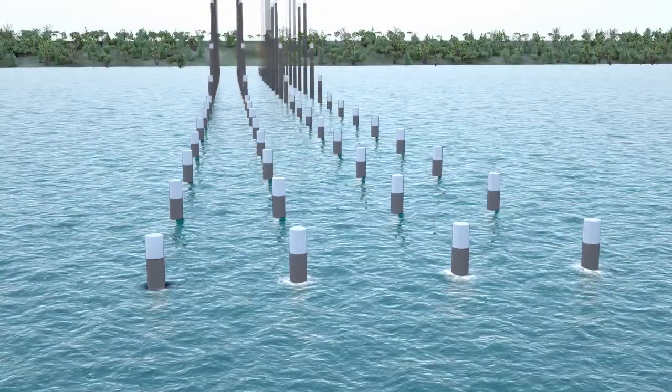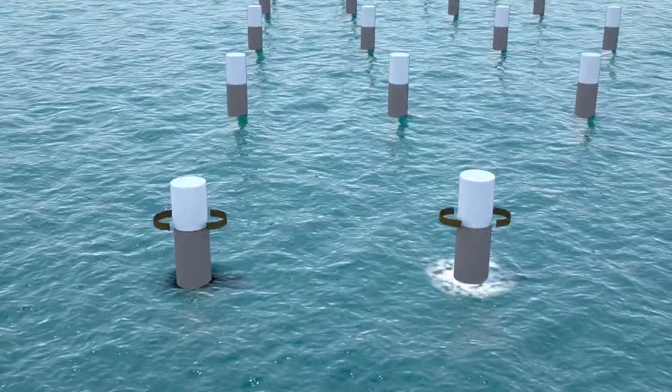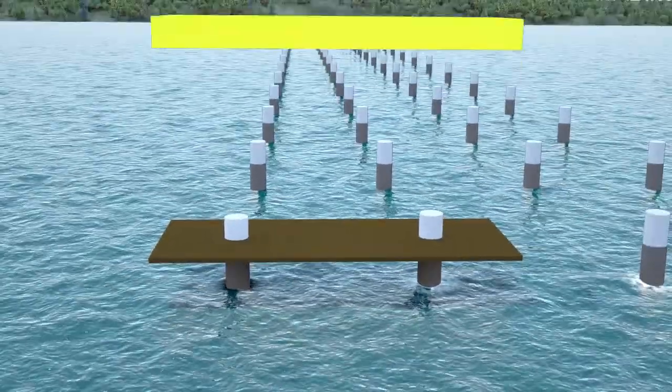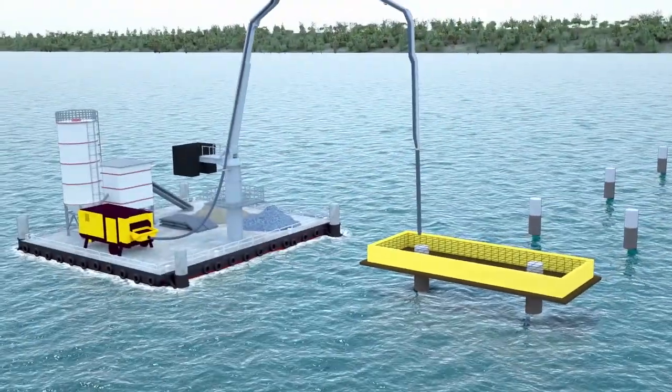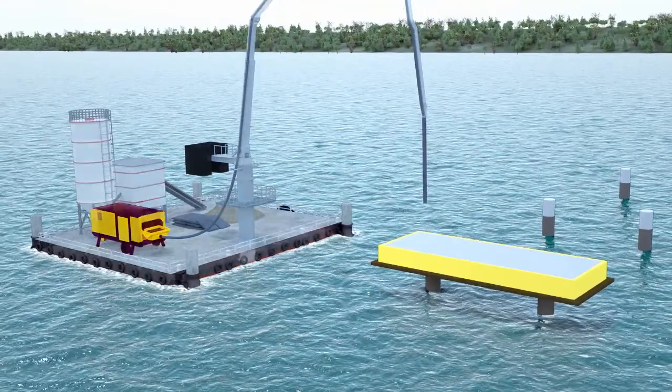Hanging scaffolds customized for pile cap works will be provided by utility barges and installed by crawler cranes. The scaffold mounts to the concrete columns, and concrete is poured by pump utilizing the concrete barge.